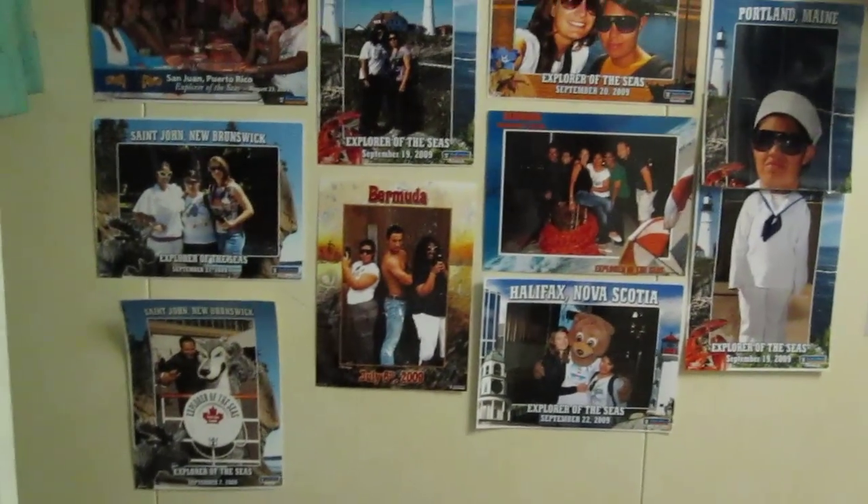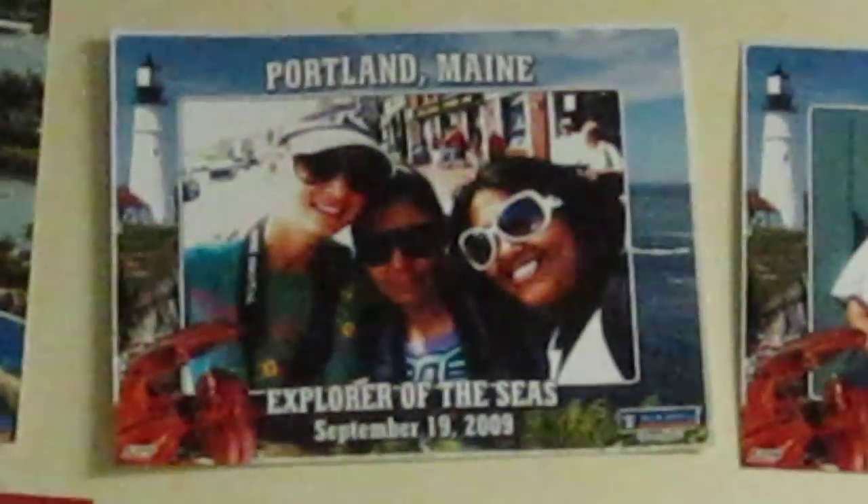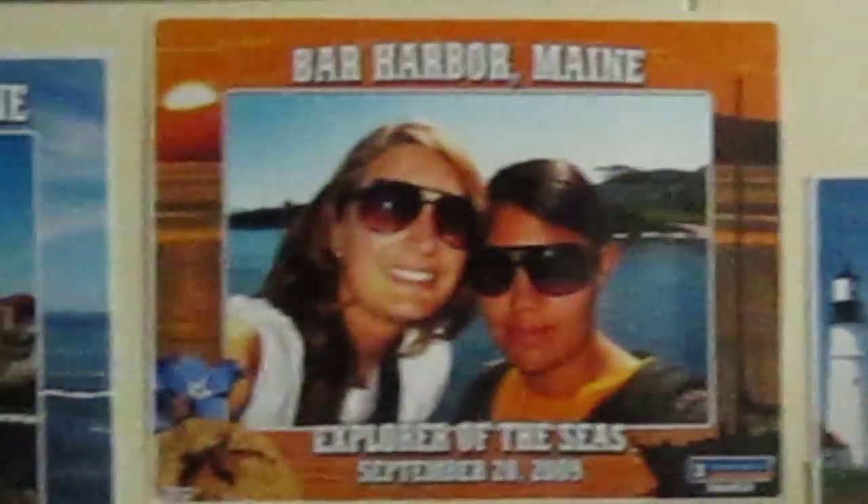The coolest part of the room is the wall — you can take a look at pictures. This is one of my favorites: we had an awesome day in Portland. Then in Harvard we had an awesome day as well. Portland again — the lighthouse and all.